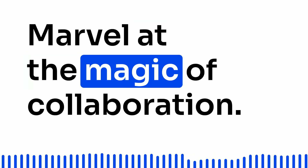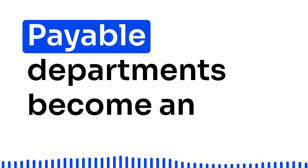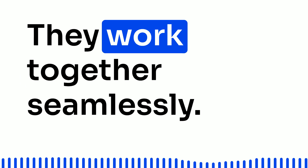Marvel at the magic of collaboration. With Procure2Pay automation, your purchasing and accounts payable departments become an unstoppable duo. No more wild goose chases for invoices — they work together seamlessly.